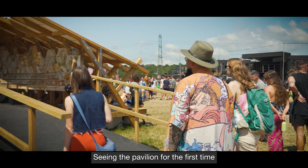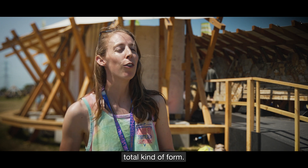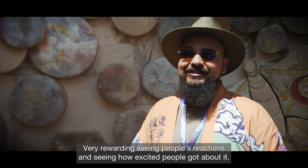Seeing the pavilion for the first time took my breath away. It was exciting to see it in its full totality — almost an emotional thing to see it in real life. Very rewarding seeing people's reactions and seeing how excited people got about it.